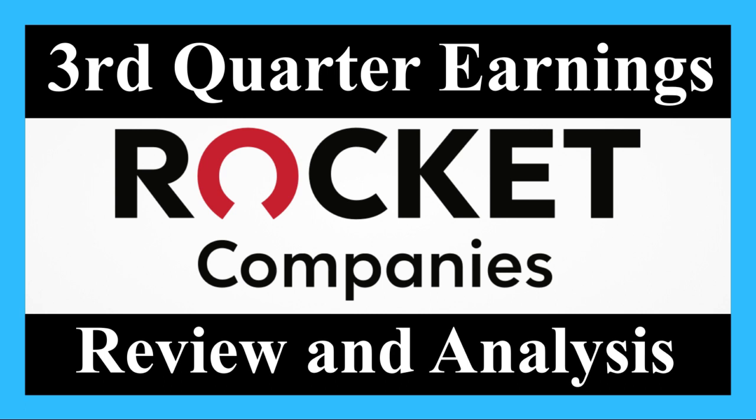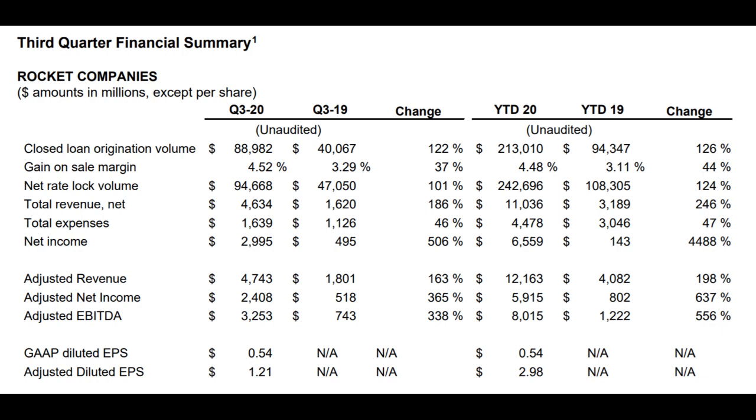If we just take a look at the top and bottom lines, in the third quarter Rocket Mortgage did $4.74 billion in revenue and they made $1.21 in adjusted non-GAAP EPS. This means that revenue and net income were up 163% and 365% respectively year over year.